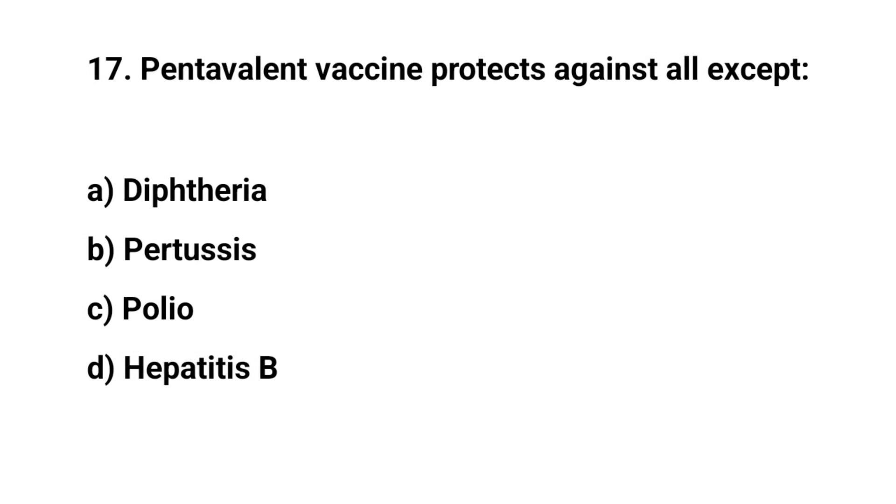Question number seventeen. The right answer is C: Polio.